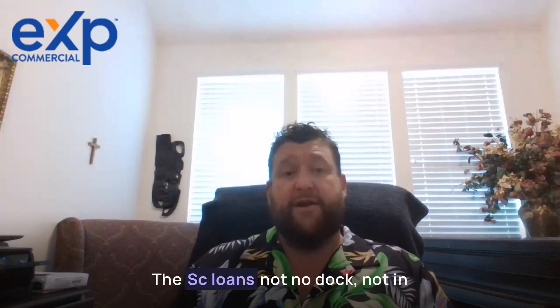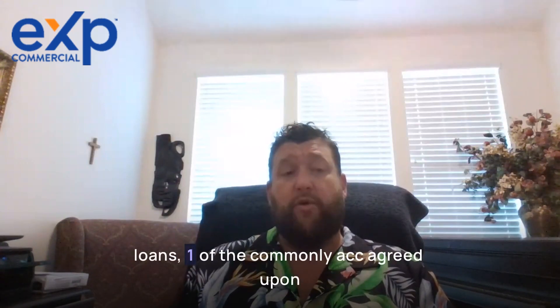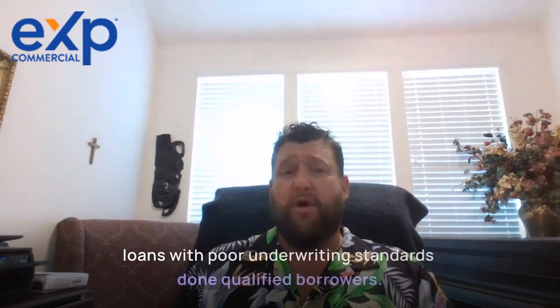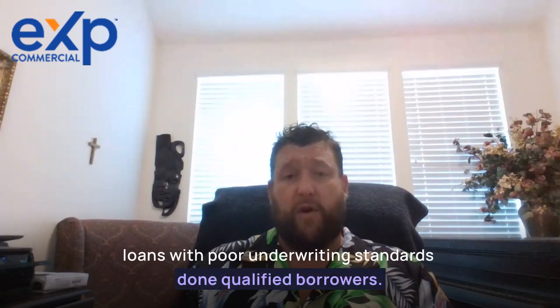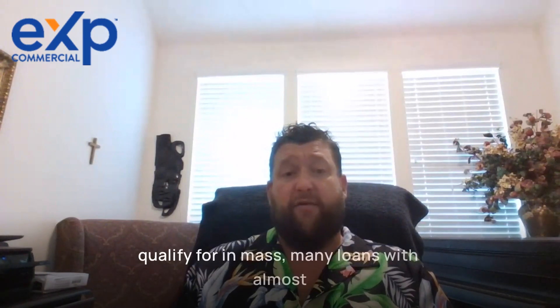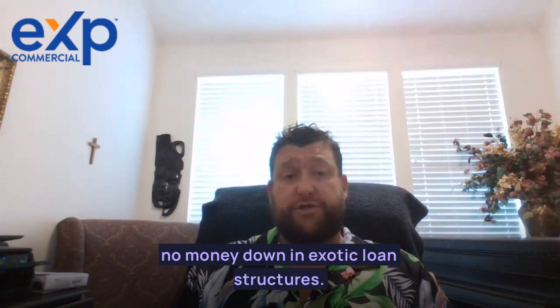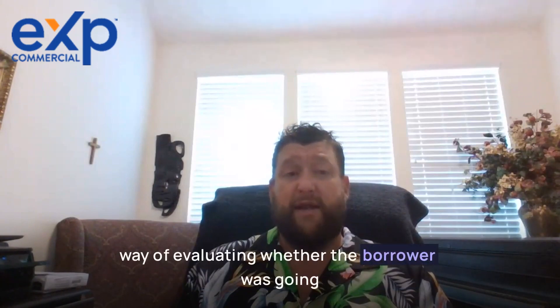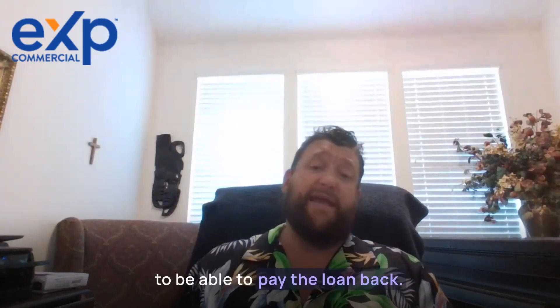DSCR loans are not no-doc or ninja loans. One of the commonly agreed-upon drivers of the 2008 real estate crash was loans with poor underwriting standards made to unqualified borrowers. It was common to see inexperienced borrowers qualify for and amass many loans with almost no money down and exotic loan structures. Further, many qualification standards were low, not requiring proof of income or much evaluation of whether the borrower was going to be able to pay the loan back.